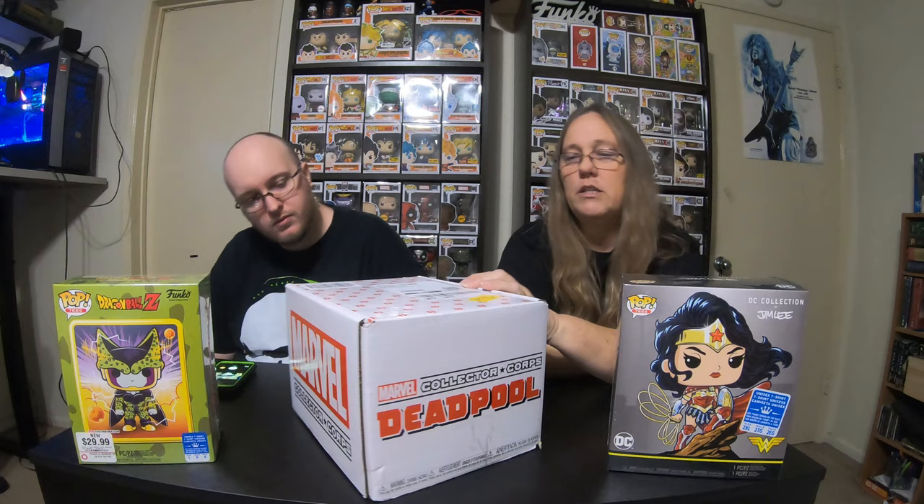Amazon had this thing going on up till Christmas — one-day deals and stuff like that. We have been looking at this box, which is actually the Deadpool box. We have been looking at this box for a while, but I would not pay the price for it. With the one-day deal, I think I got this box for like 12 or 13 dollars.